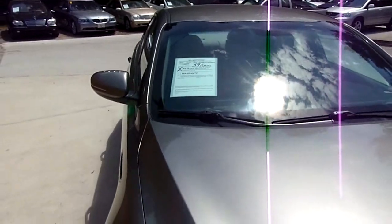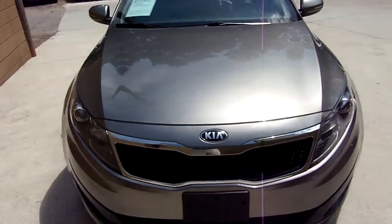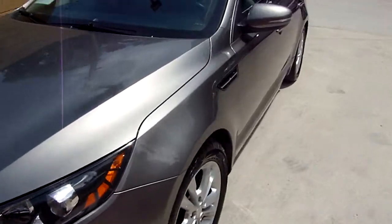Welcome to AR Motorsports. Today we're going to review a 2013 Kia Optima. 59,000 miles. Gray metallic in color.